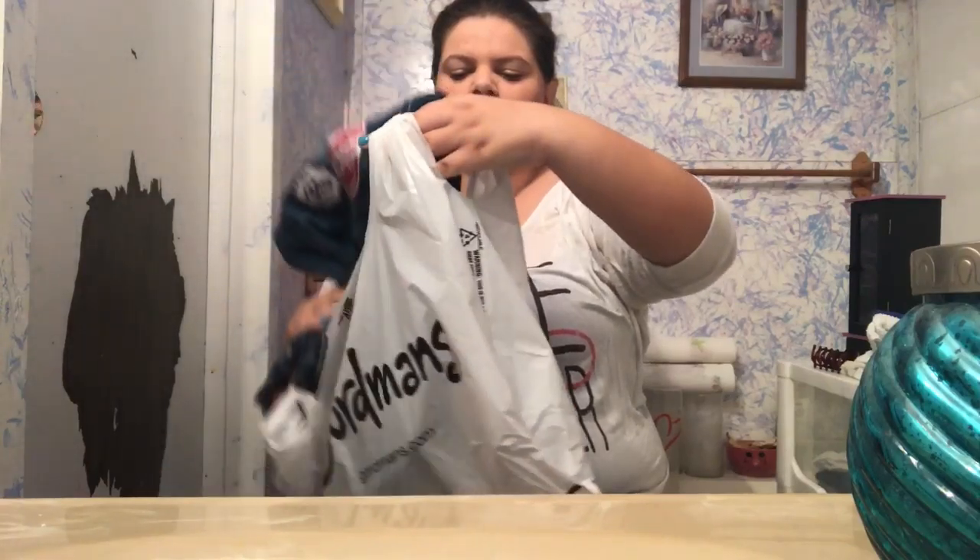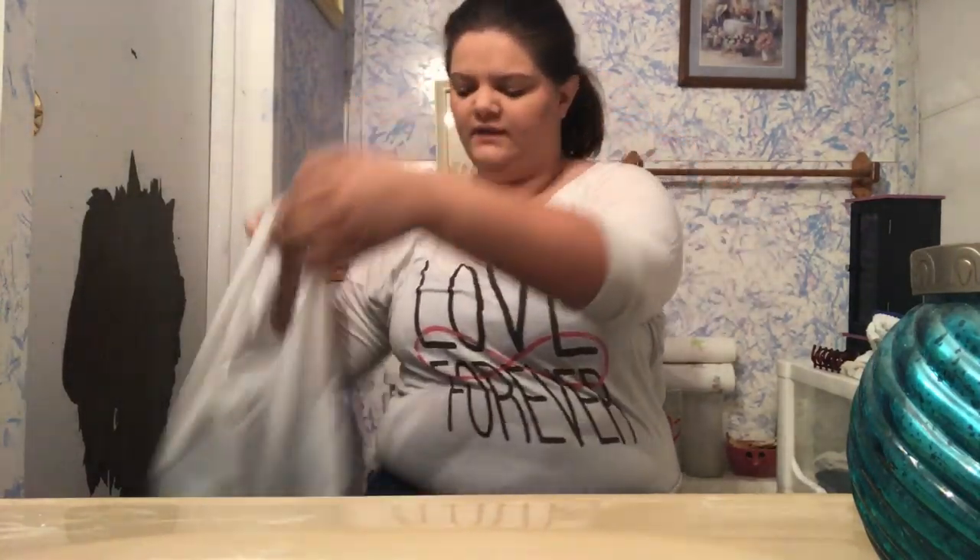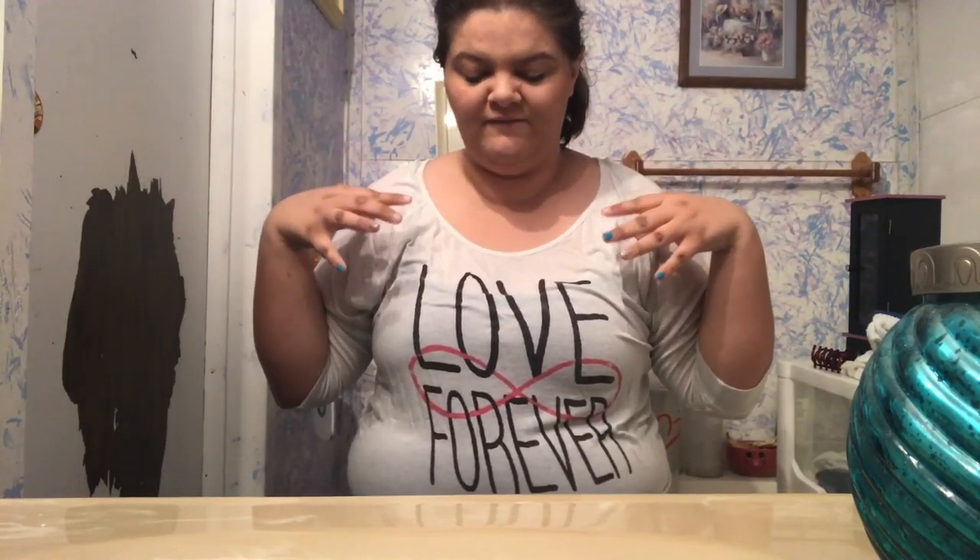I was telling my boyfriend we should have gone tomorrow, because they're having a bag sale — you can carry out bags and it's 25% off whatever you can fit in the bag. Oh well.